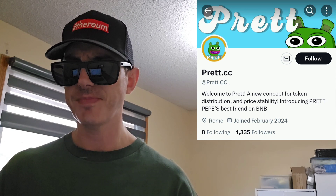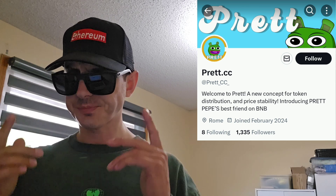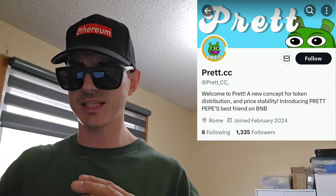We're going to go over the information on the Pret token and how you can get it in just one second. But before we do that, I am not a financial advisor. This is not financial advice. I'm not telling you to buy this token or anything like that. This is strictly just information. Take it with a grain of salt. Always do your own research first before investing in anything, especially crypto, because crypto can be very volatile.